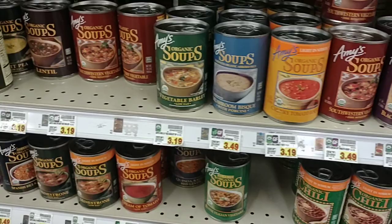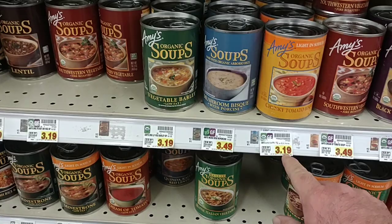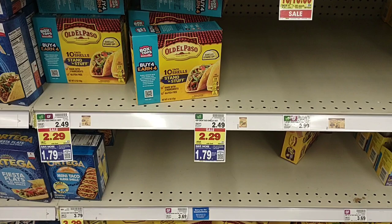We got a comment that the Amy's Organic Soups did go up in price. The ones that were $2.99 — yes, they did go up. They're $3.19 now. The ones that were $3.49 are still $3.49 here. Maybe these will go up here at some point, but hopefully not. Everything continues to go up.